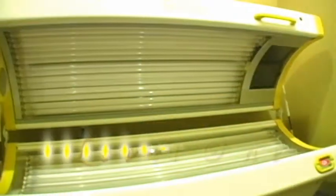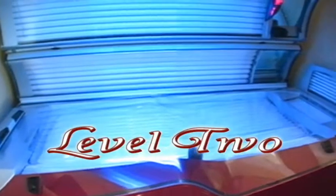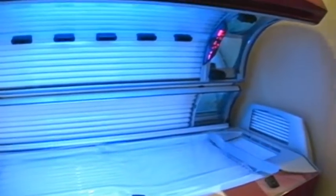Our Level 1 equipment features dual facial bronzers and a quick 15-minute session. Our Level 2 bronzing class features a variety of tanning systems for ultimate comfort.